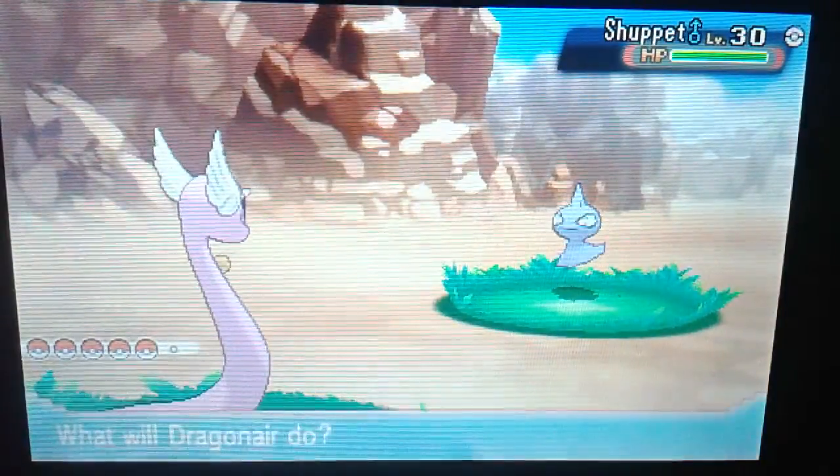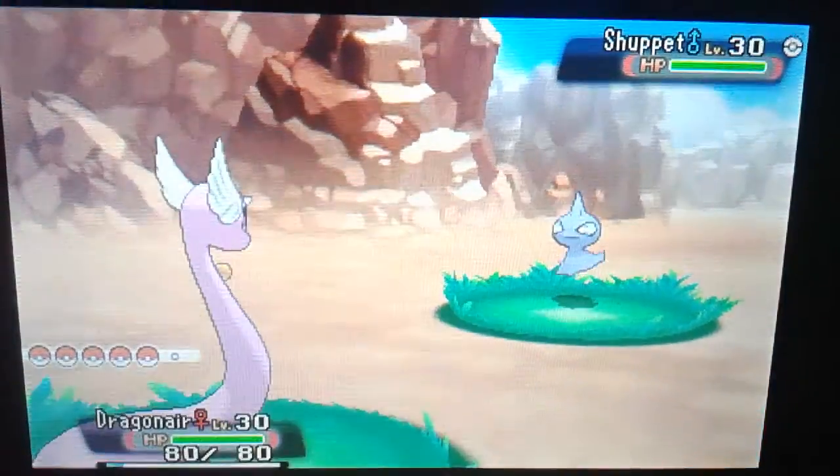There we go — Shining Dragonair! So if you want a chance to win a Shining Dragonair, all you have to do is like the video and comment that you want to be entered.